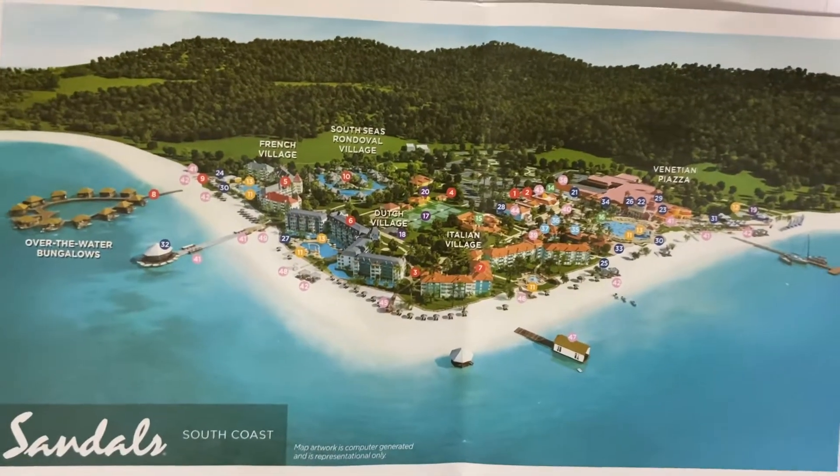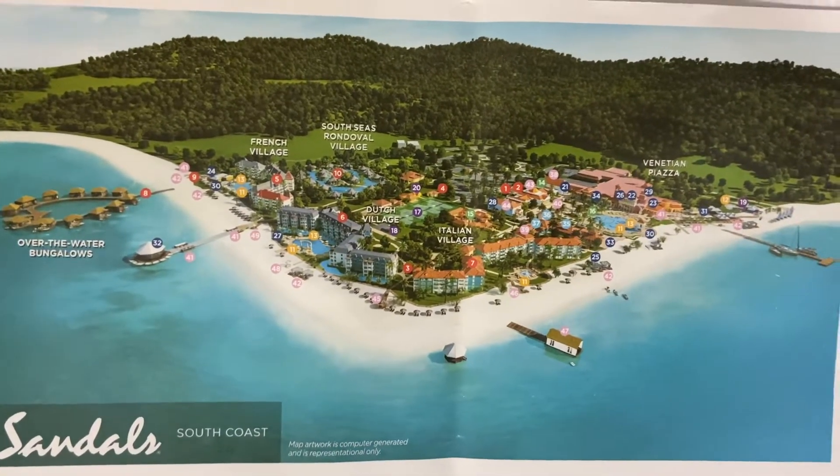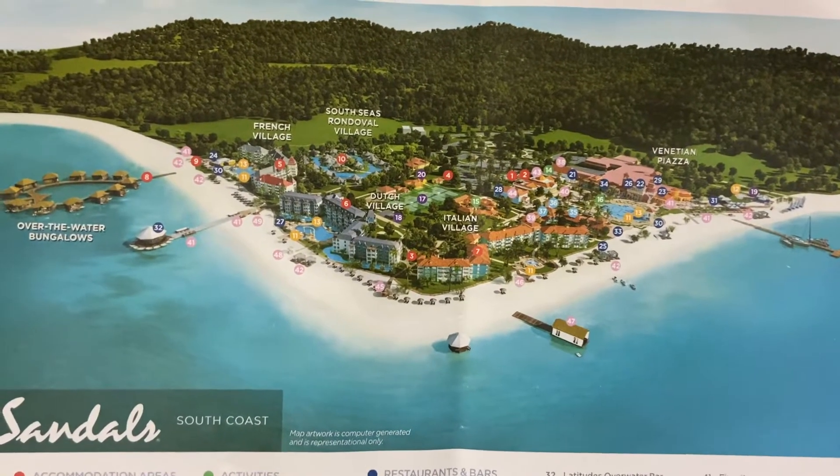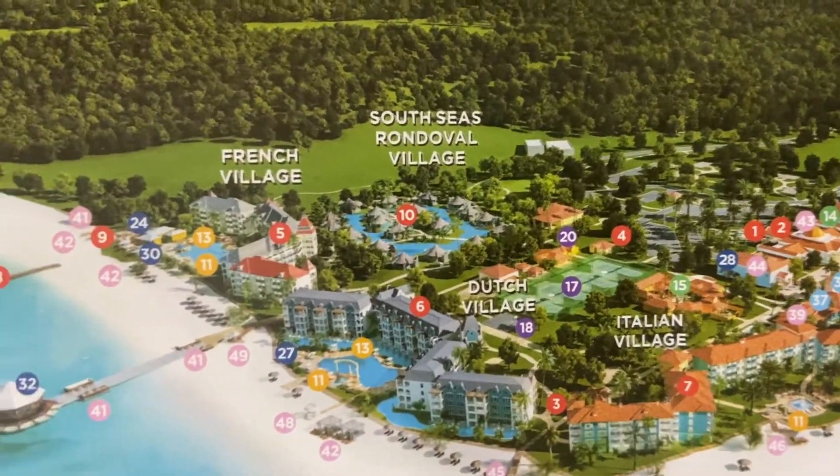Sandals South Coast is truly a secluded resort. There are two miles of beach. As you can see, all of the rooms except the rendezvous village are on the ocean.